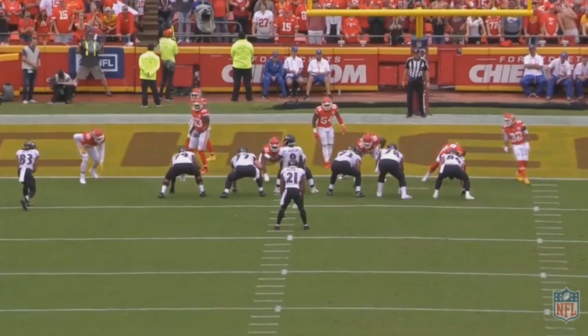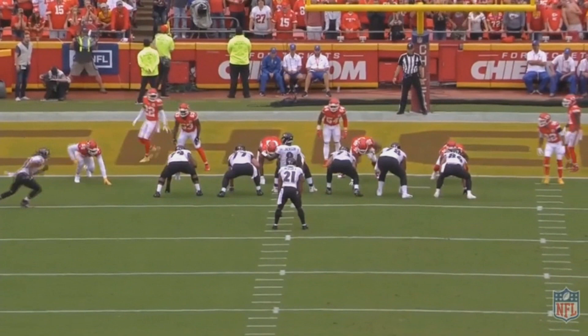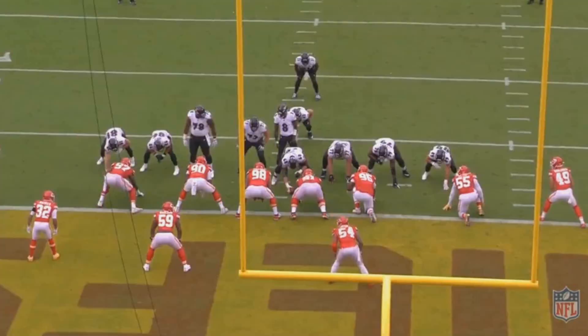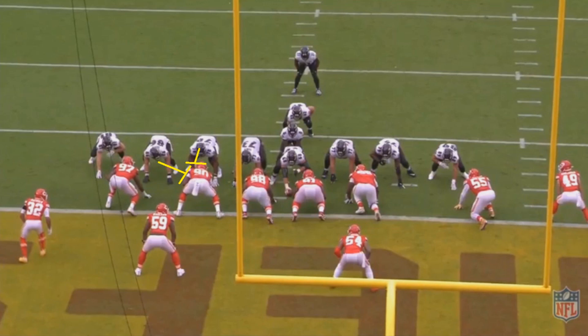That's just a well-executed play by Baltimore and good awareness by Mark Ingram. You might not see many 29-year-old halfbacks at this level, but one advantage of having an older halfback like Ingram is that he has a high football IQ — even higher because he's been in the league longer. There was also this goal line situation where the right tackle and a tight end double-team a Chiefs defender, and another tight end has a one-on-one matchup.